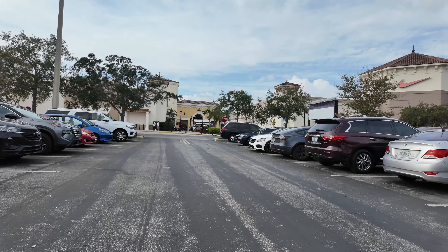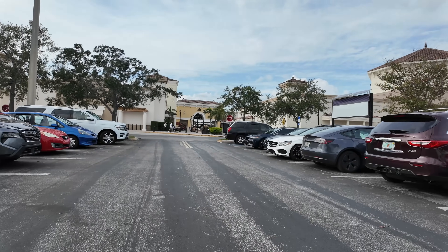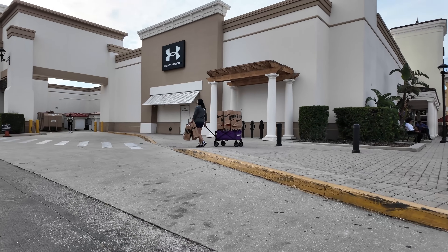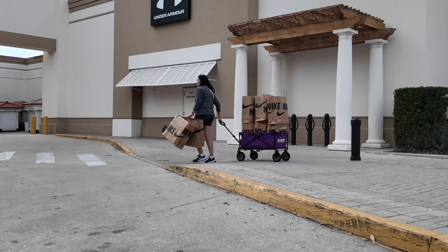It's evening time in Orlando and we're at the Nike Factory Store on International Drive. It looks like there's a lot of shoes in the building. Do you guys see the amount of shoes that lady had in that wagon?